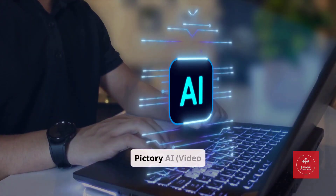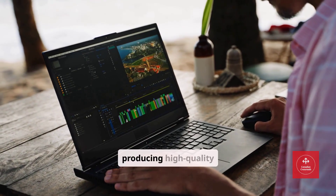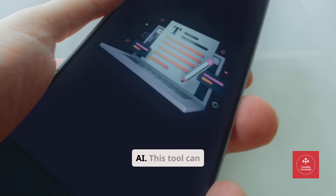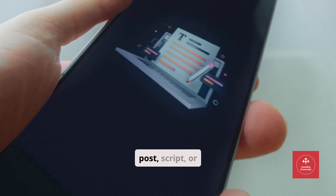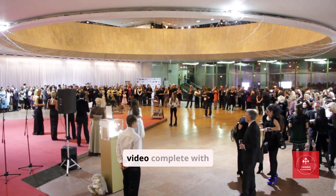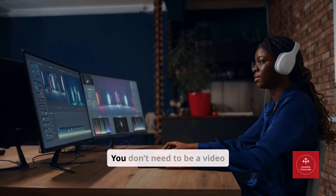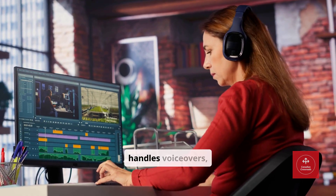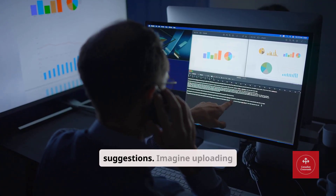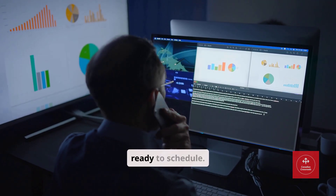Tool number three: Pictory AI — Video Content Automation. Video is king in 2025, but producing high-quality videos can take hours or days. Enter Pictory AI. This tool can take any blog post, script, or article and automatically transform it into a polished, shareable video complete with captions and stock footage. You don't need to be a video editor — Pictory handles voiceovers, subtitles, transitions, and even royalty-free music suggestions. Imagine uploading one piece of content and instantly getting a multi-platform video ready to schedule.